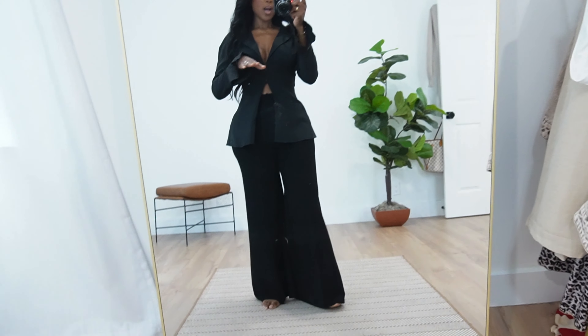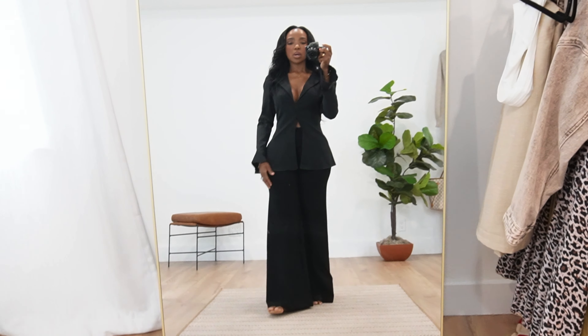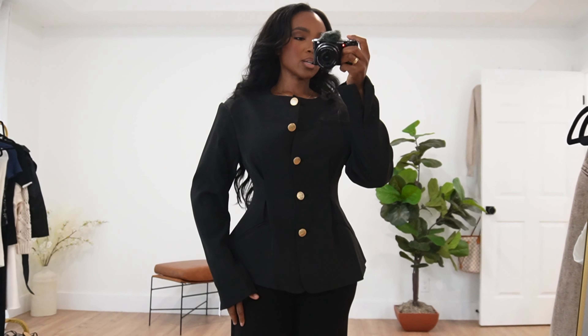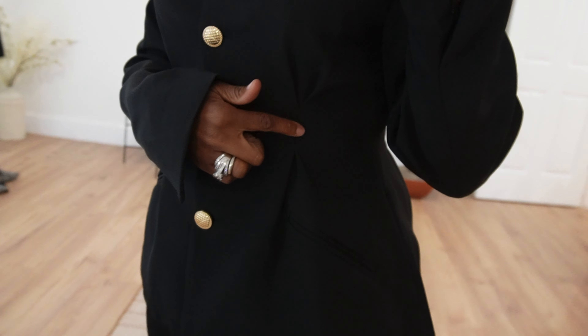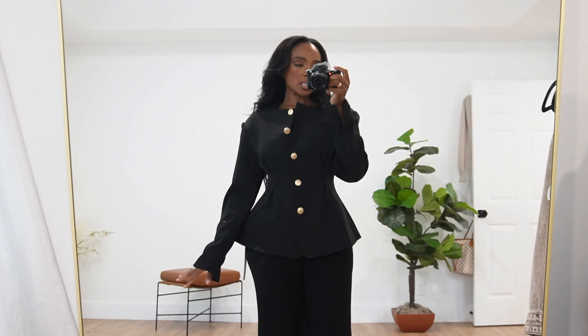These pants are really nice — the material is a ponte fabric, so it has a lot of stretch and it's thick, which is great for fall. I initially thought they were a straight wide leg but they're actually flare, and I'm not mad at it. I'm five-four so they graze the floor, and I could get away with flats. I won't wear these two pieces together though because the blacks are off, and that drives me crazy, but I do like them separately.